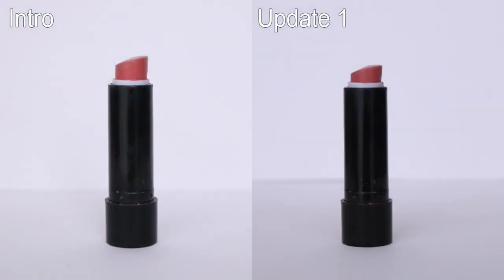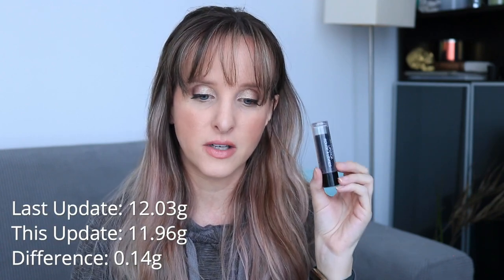The other product I've made a big dent on — along with the Tower 28 and the Revlon Kiss Lip Cream — is this Color Workshop cheapy brand lipstick in pink. This is a little nubbin. It was already pretty low, and I think that's what's motivated me to use it. It feels like a lip balm so it's easy to throw on, though it can look really pale on me. When I introduced this it was 12.03 grams, it's now 11.96 grams — a difference of 0.14 grams.